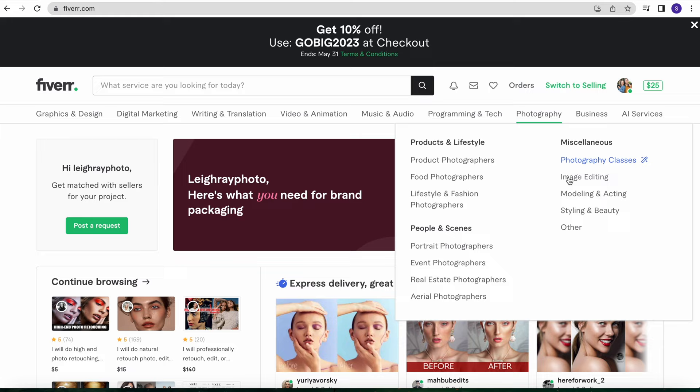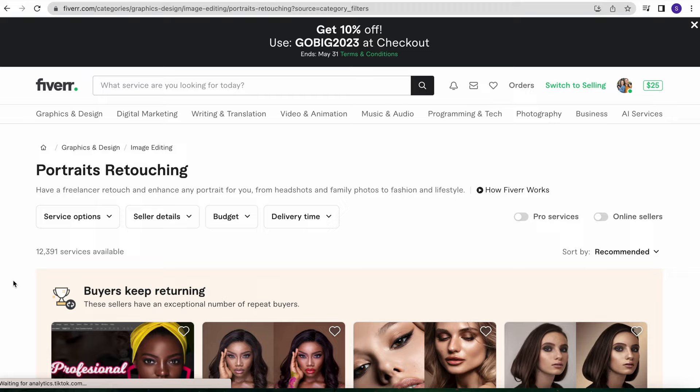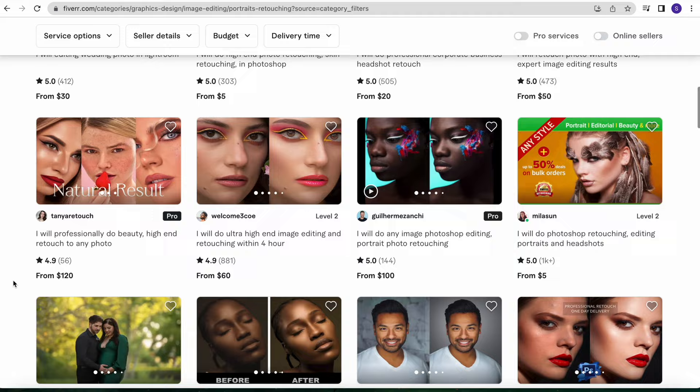I will also include an affiliate link directly to Fiverr in the description along with my discount code for you. And I will also share a link directly to the freelancer that I used for this editing project so that you can use her if you want to try outsourcing your photo editing. I started this process by going directly to the photography section on Fiverr — there is an entire category for photo editing — then I narrowed it down to portrait retouching because I wanted someone who specialized in that, and I browsed through the many options until I found one that spoke to me.